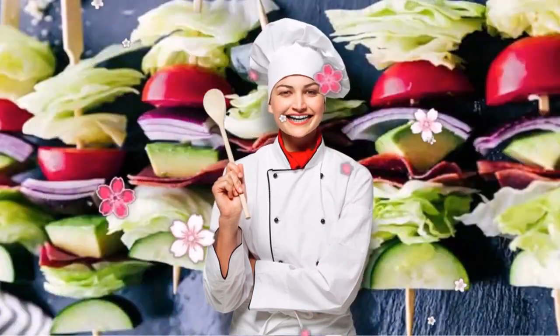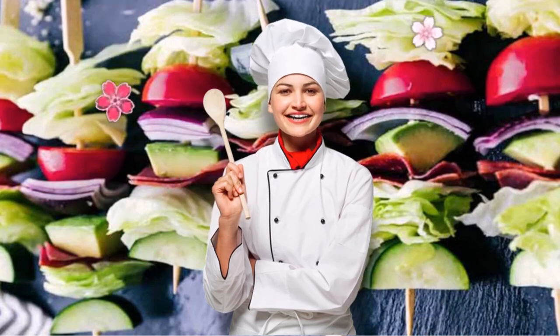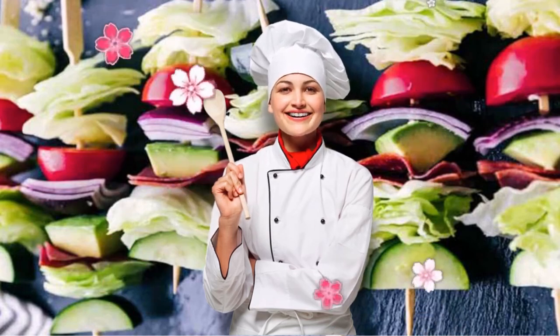Recipe 3: Wedge Salad Skewers. One fun way to switch up your salad game is sticking all your greens, avocado, and veggies through a skewer. You can even eat it right off the stick — no fork required.